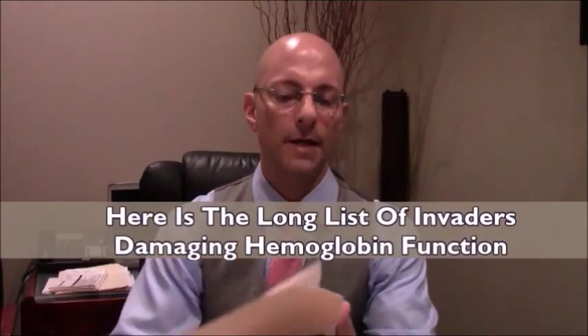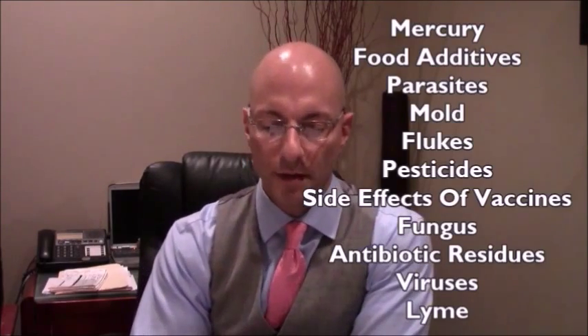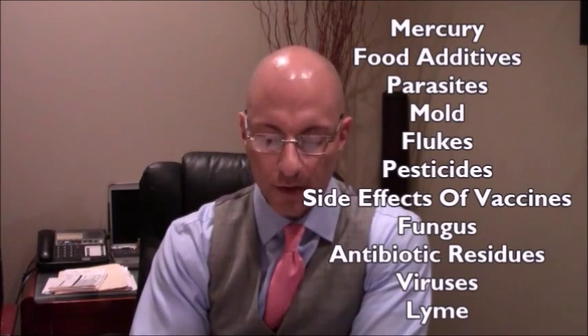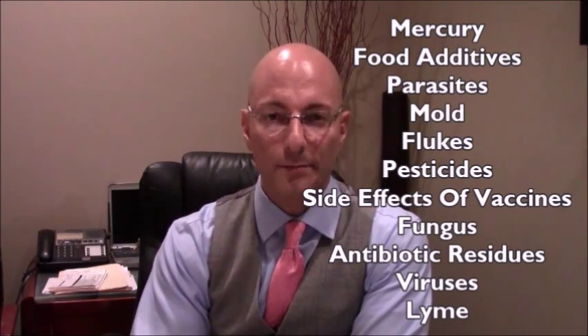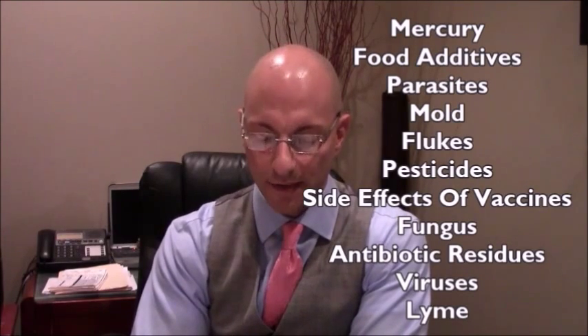My findings, which I showed in another video, reveal that inside his hemoglobin — using my unique way of studying a blood cell — there are food additives, mercury, vaccines, parasitic flukes, other parasites, mold, fungus, antibiotic residues, foreign substance chemicals like pesticides and jet fuel, and all different things inside the red blood cell. He's also got viruses and Lyme infection inside the blood cell.